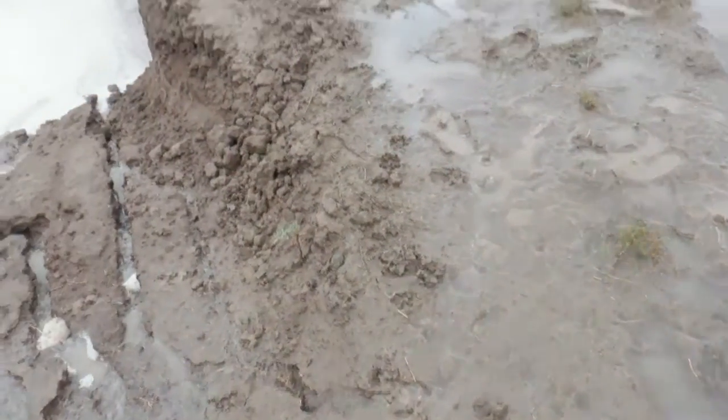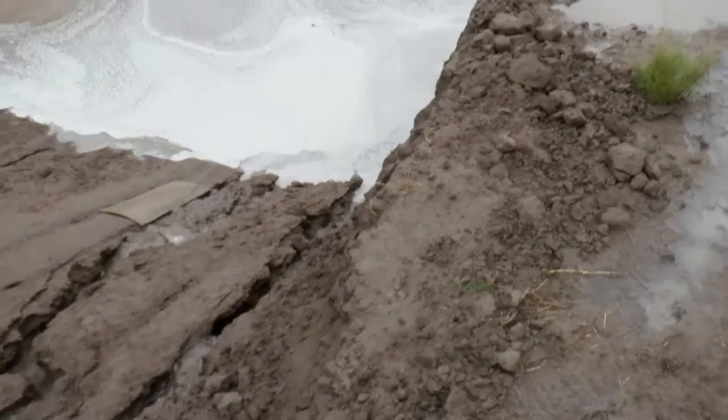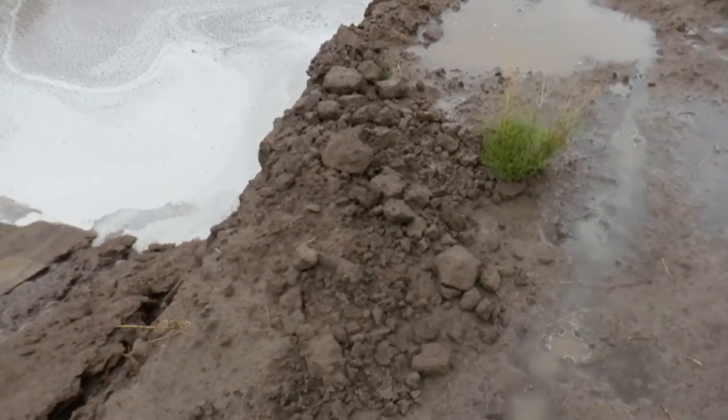I told everyone I was going to come out to the desert and build waterfalls. That is not what I meant — that is not what I meant at all.